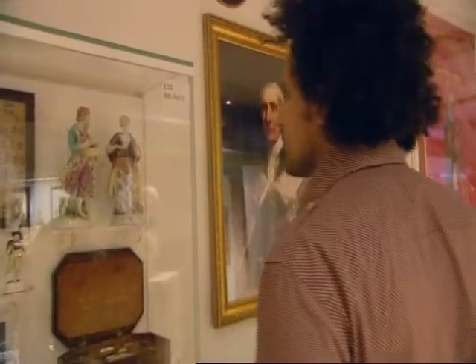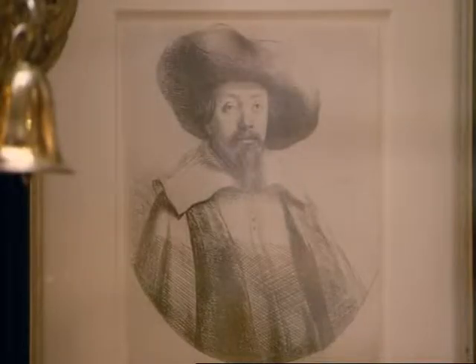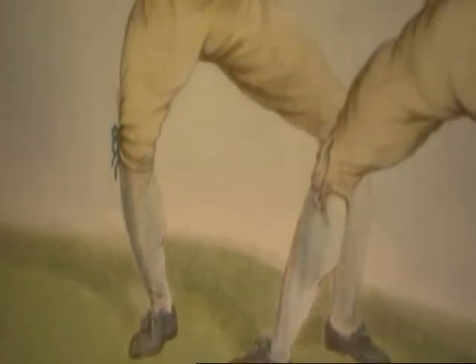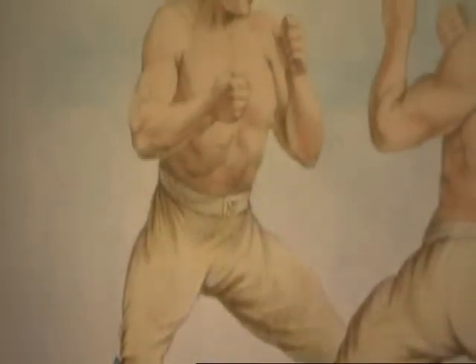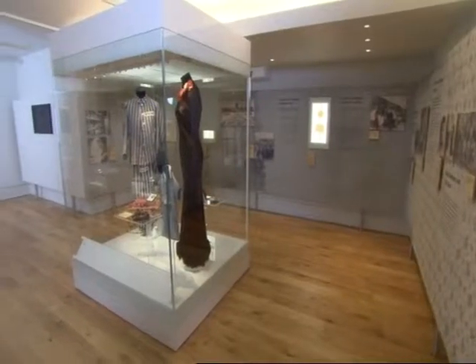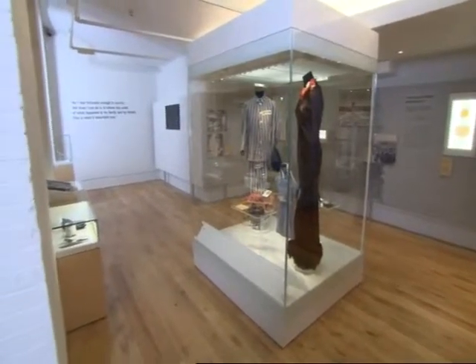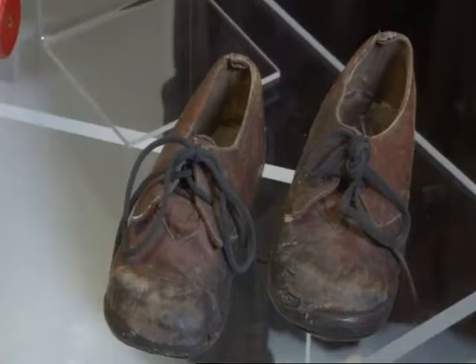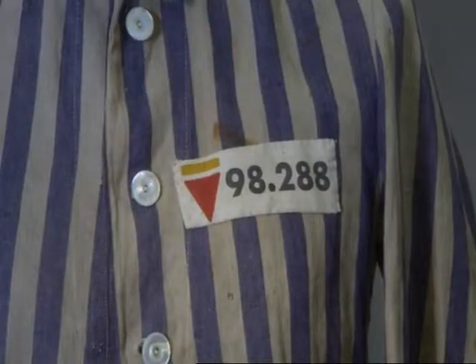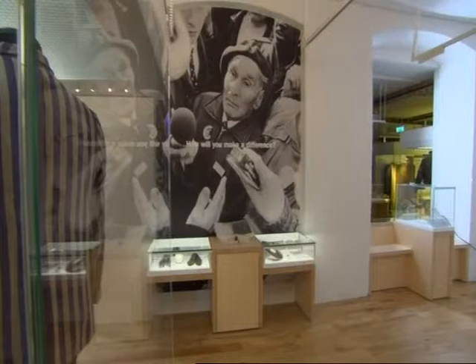Where the museum really comes alive is where it focuses on personal histories — from the rabbi who persuaded Cromwell to readmit the Jews into England, to boxer Daniel Mendoza, the greatest Jewish celebrity of the 18th century. Here in the Holocaust Gallery, the museum gives respectful space to one extraordinary survivor's life story, and is a poignant and terrifying reminder of the dangers of fascism.